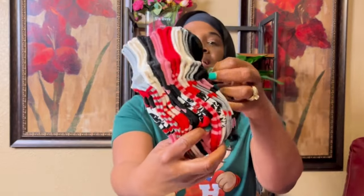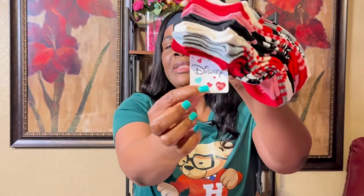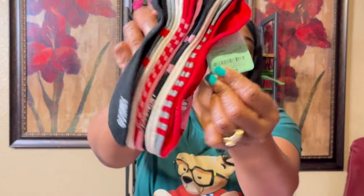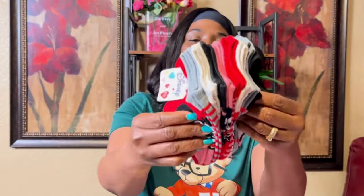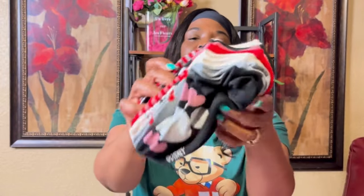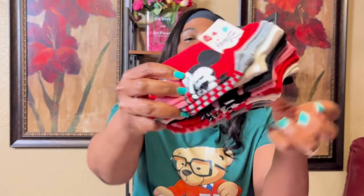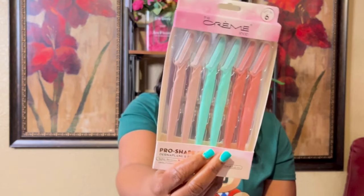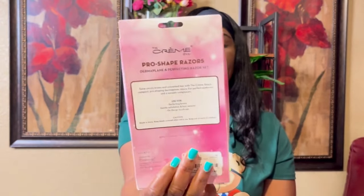First up I have these Minnie Mouse socks — nine pairs. I thought they were ten but it's nine. They were $6.99 and they have little different designs with hearts. I think I got these during Valentine's Day.